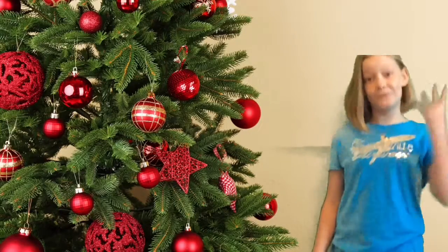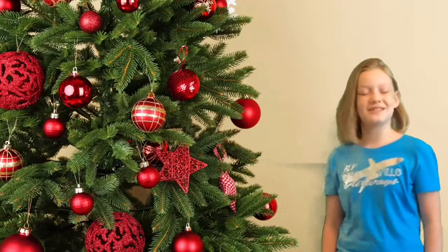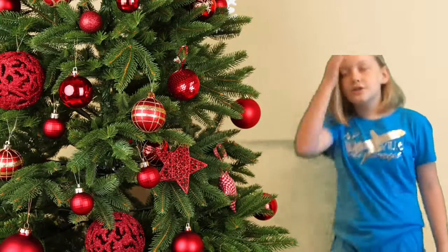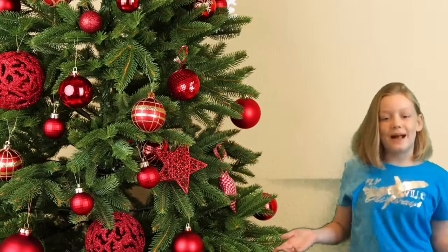Hello everyone and welcome to day 4 of 12 days of Weasel Blue Boutique. Today I'm going to be showing you a candle mat. So you may be wondering, what's a candle mat?